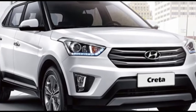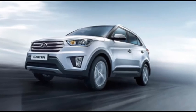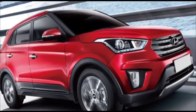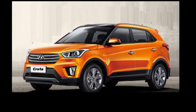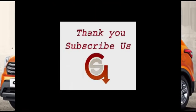The diesel 1.6 has the only automatic option, which is a six-speed gearbox. The Hyundai Creta comes in a variety of colors — white, red, blue, chocolate brown, and saffron are available. Now we get some idea about the Hyundai Creta. Thanks for watching.